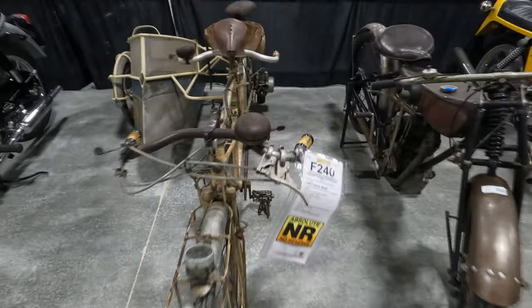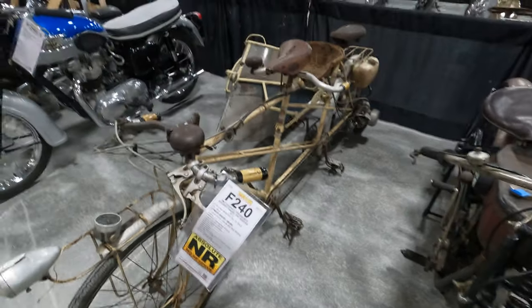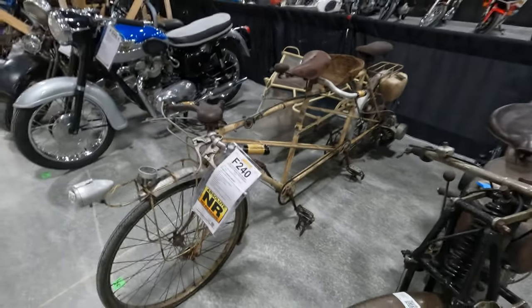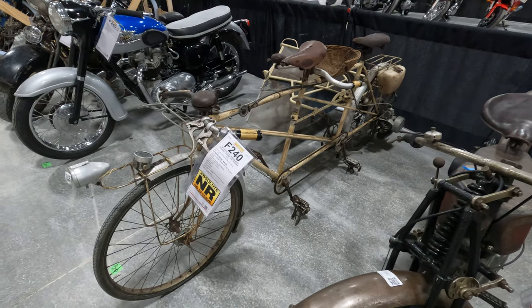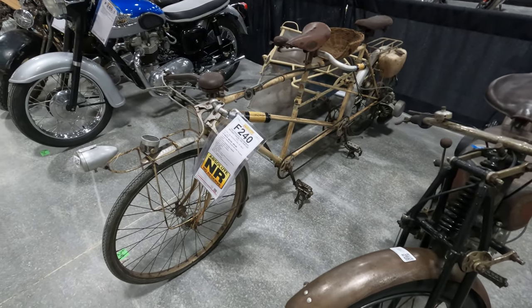This obviously is pretty rare. They think it's going to possibly bring twenty-five to thirty thousand dollars. We'll know for sure Friday — it's going up for auction with no reserve. So again, interesting bike and we'll see what it sells for.